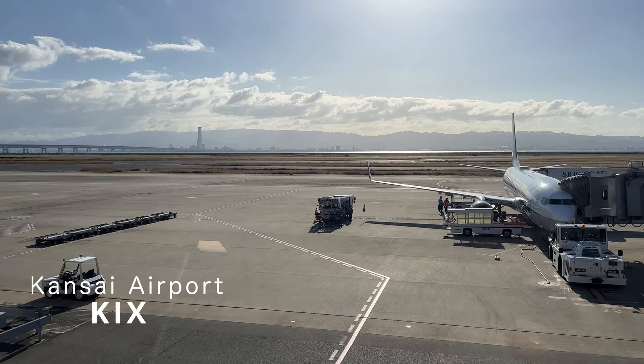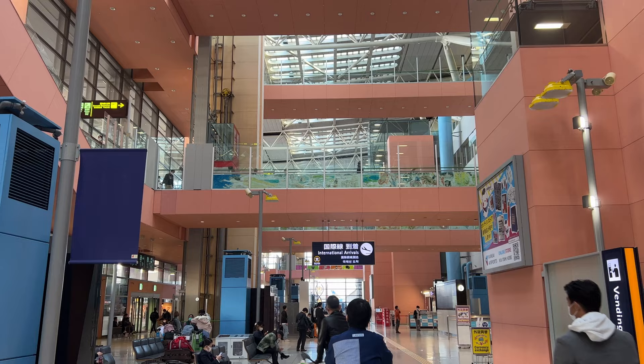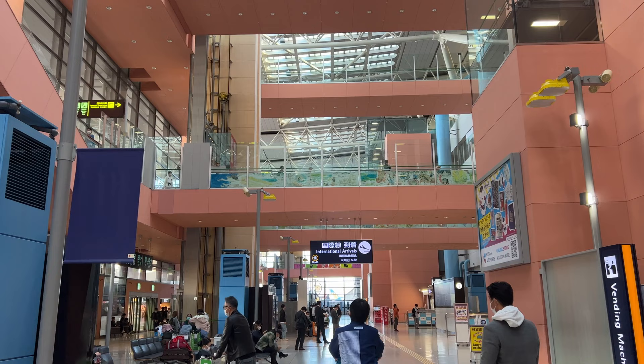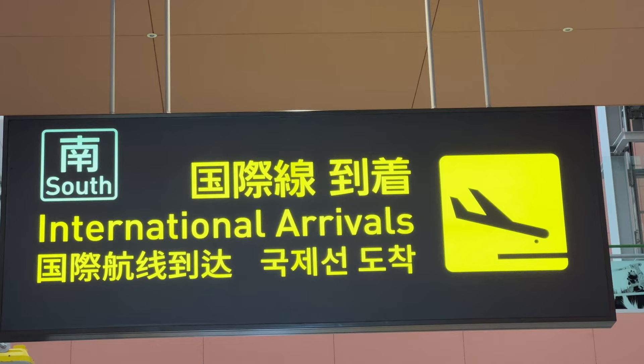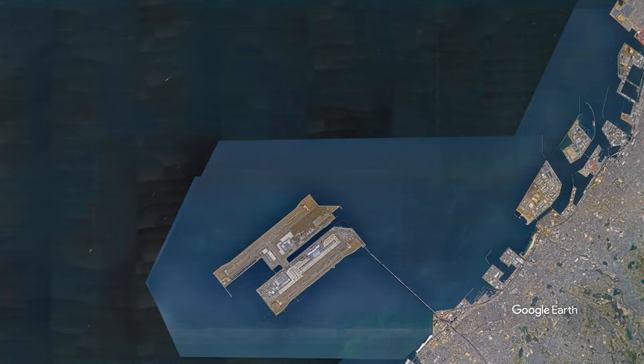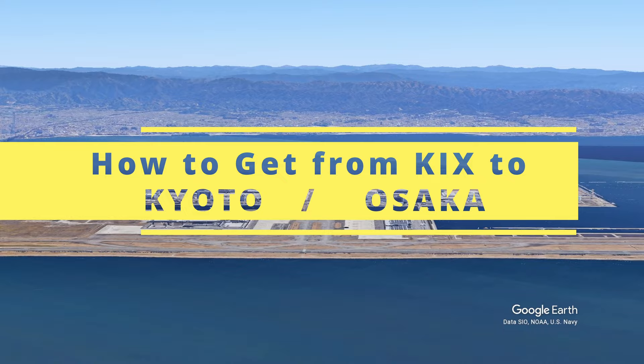Kansai International Airport in Osaka is a major gateway to Japan along with Tokyo's two airports. The airport is also called KIKS or Kanku in Japanese. It is located on an artificial island about 50 kilometers, or 31 miles, south of JR Osaka station — a little far from the city center of Osaka and Kyoto. Today, I'd like to explain the different ways to access Kyoto and Osaka city from Kansai Airport, covering both the fastest and most economical options.